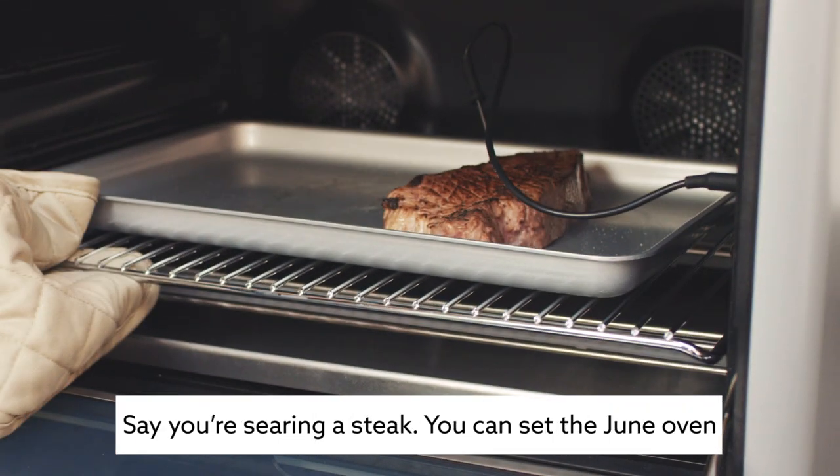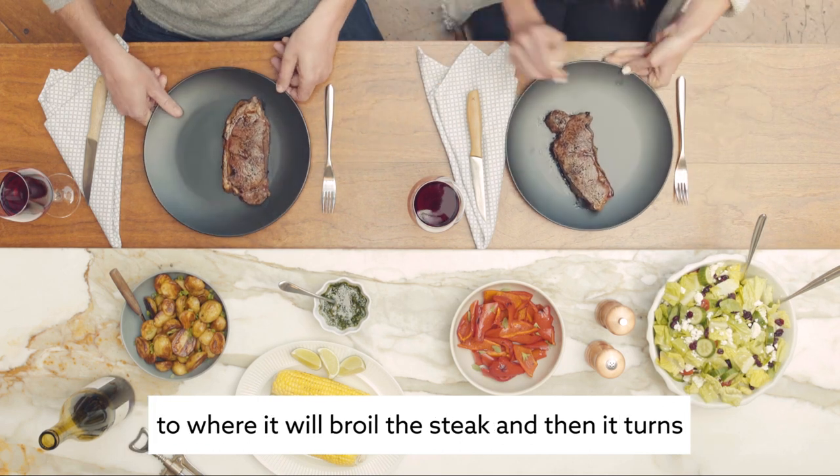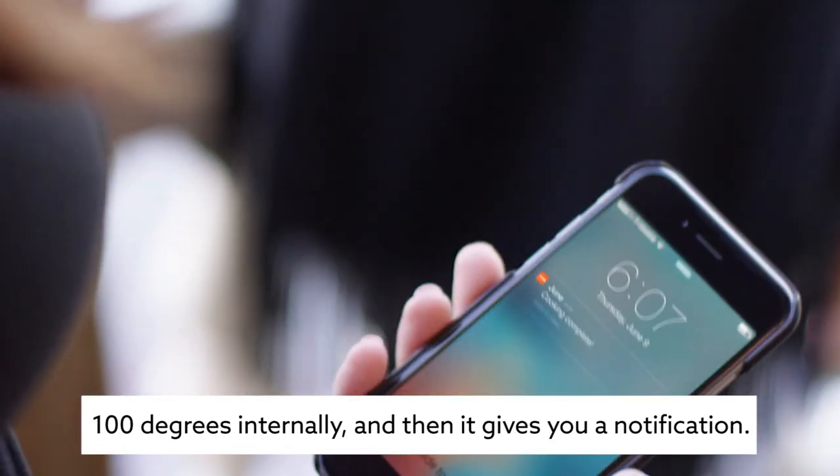Say you're searing a steak — you can set the June oven to broil the steak, and then it transitions into a convection oven and bakes it until it reaches a hundred degrees internally, and then it gives you a notification.